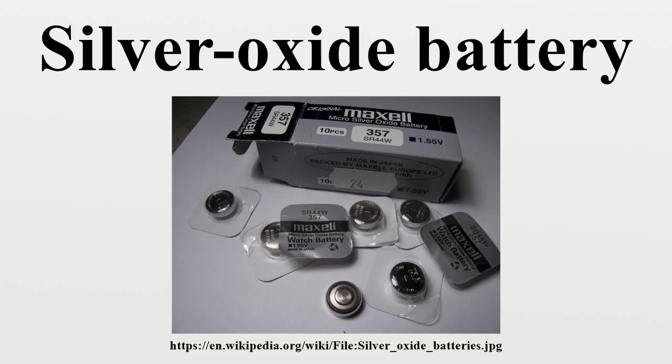Silver oxide batteries become hazardous on the onset of leakage, which generally takes five years from the time they are put into use. Until recently, all silver oxide batteries contained up to 0.2% mercury. The mercury was incorporated into the zinc anode to inhibit corrosion in the alkaline environment. Sony started producing the first silver oxide batteries without added mercury in 2004.